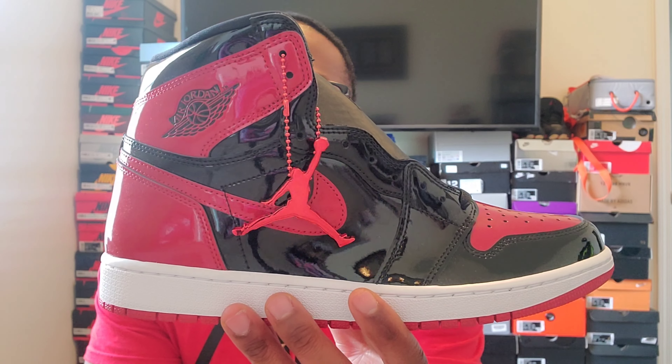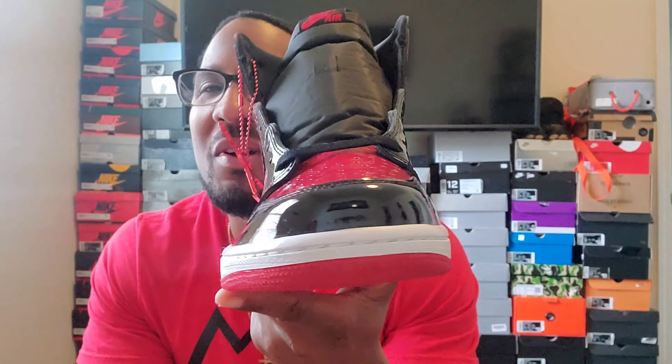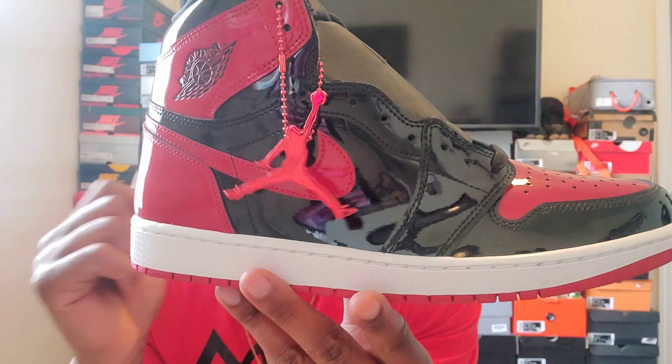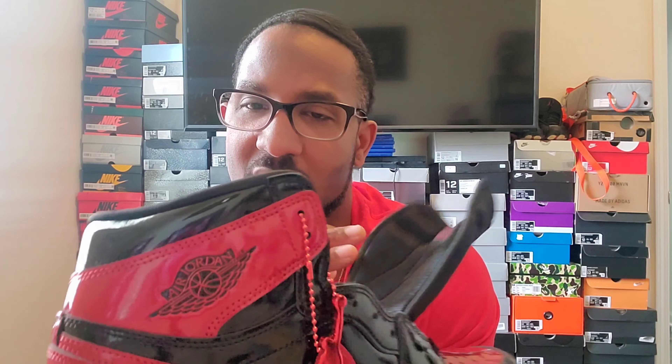I did have those black and gold patent ones but I ended up selling them — they didn't fit right to me. These I'm not gonna sell. Now I did hit this shoe with a black light. The only thing that lit up is the stitching in there — as you can see it's white — so that did light up.